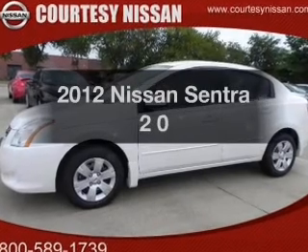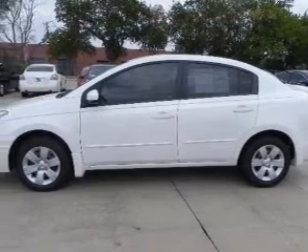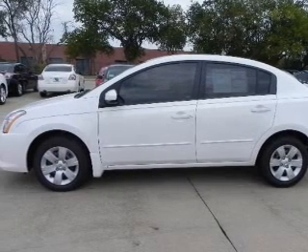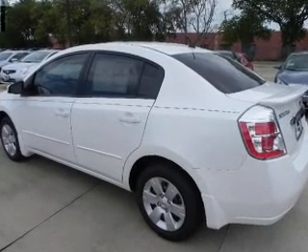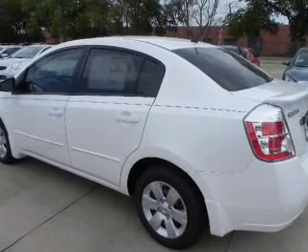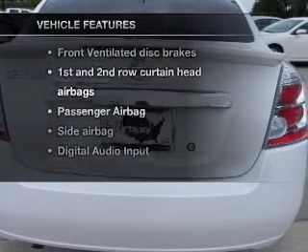Check out this 2012 Nissan Sentra. If you're looking for a first-rate auto, this one could be yours today. With an efficient four-cylinder engine connected to a smooth shifting transmission, you will appreciate the safety feature of anti-lock brakes. Plus, enjoy these notable features that are included in this vehicle.